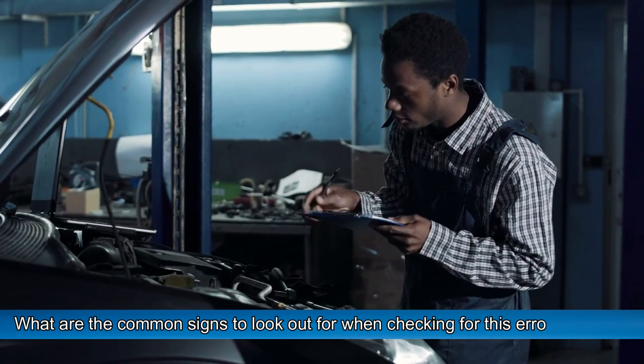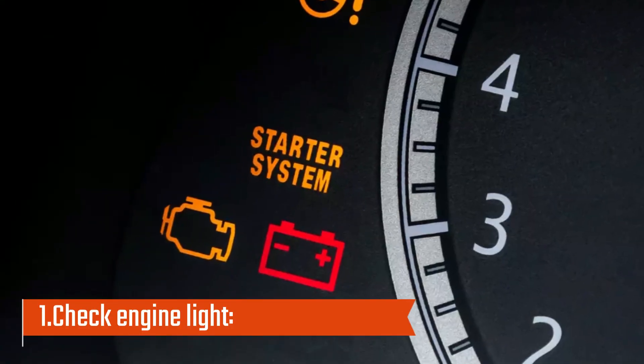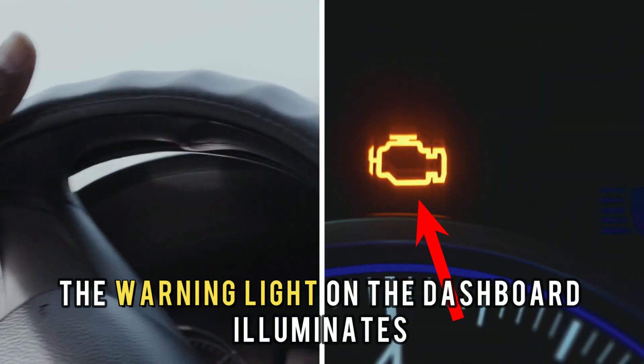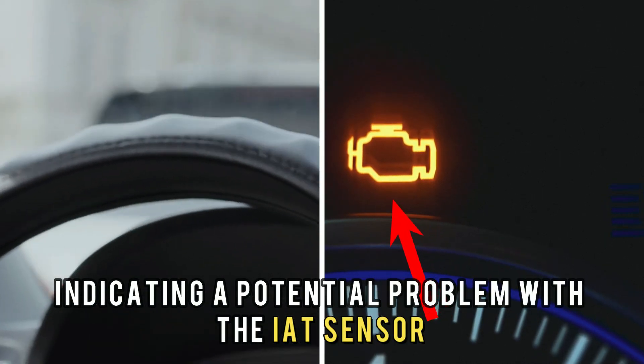What are the common signs to look out for when checking for this error code? Number 1: Check engine light. The warning light on the dashboard illuminates, indicating a potential problem with the IAT sensor.